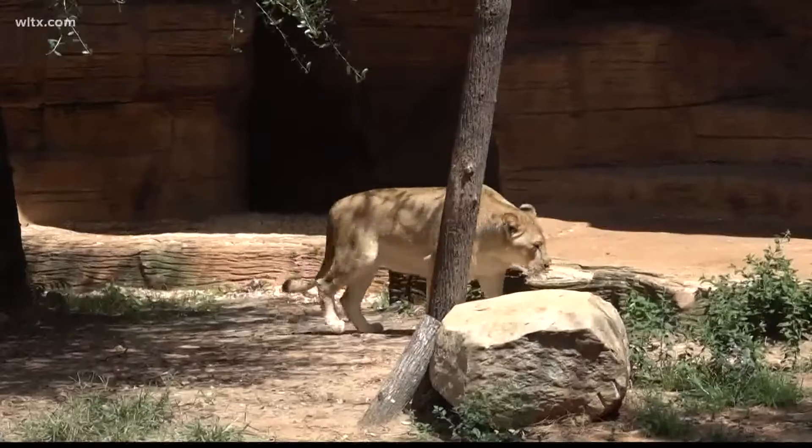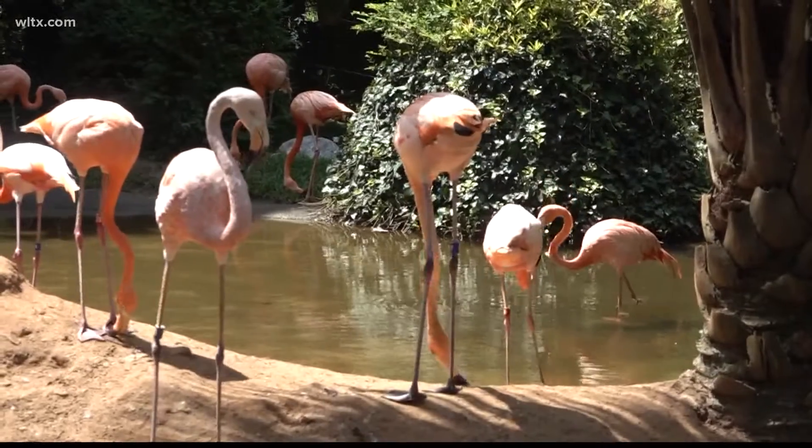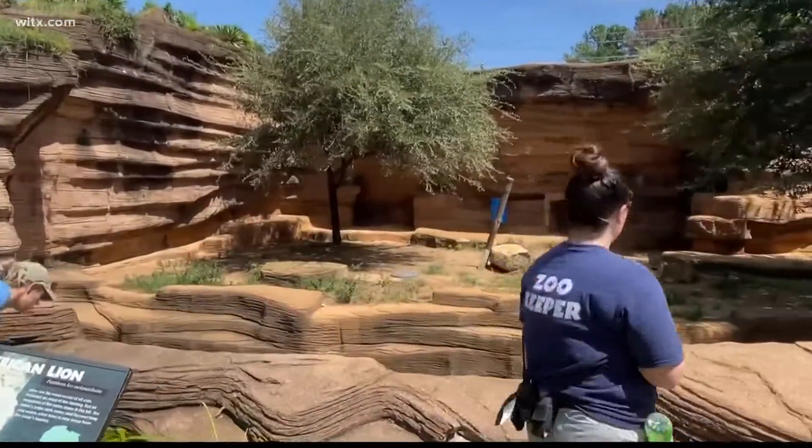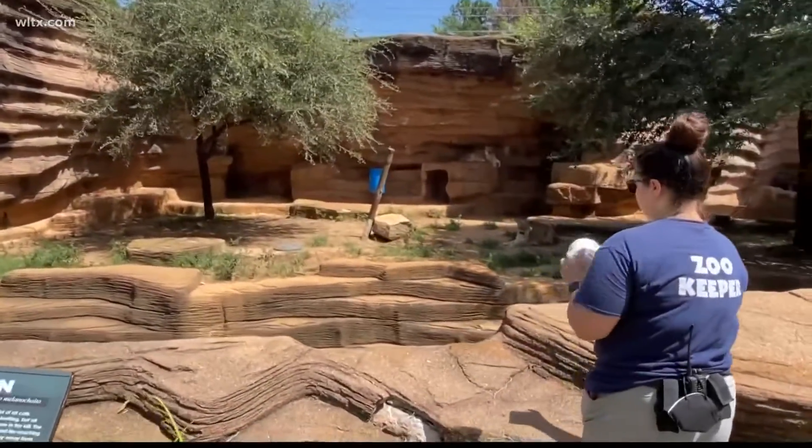During these dog days of summer, the Riverbank Zoo is doing their best to keep their furry animals cool. Bears, lions, and even flamingos are on display at the Riverbank Zoo, and zookeepers are spending most of their day working on ways to keep their animals cool. News 19's Walker Lawson paid them a visit today.